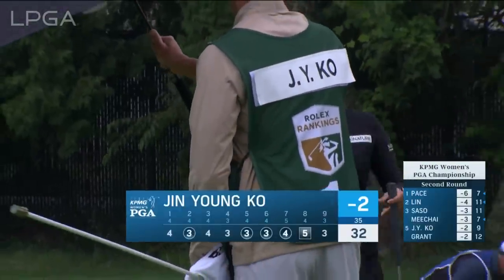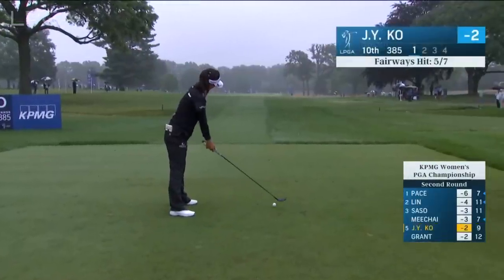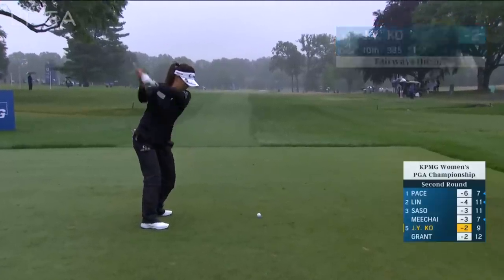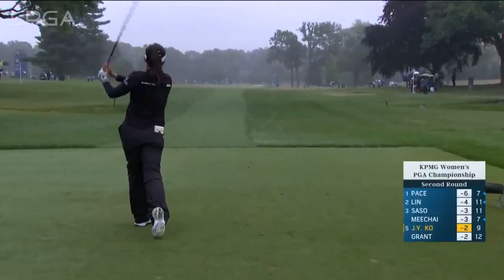Out in 32 — it's a good score. With a fairway wood here. Staying out of that rough is becoming more and more important as the wetter these conditions get.